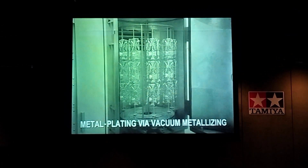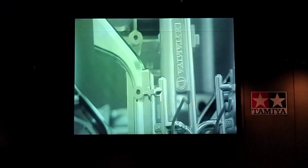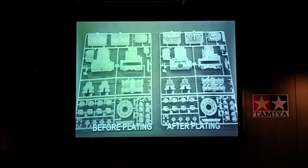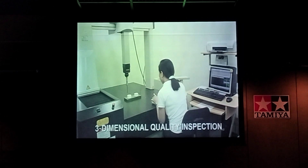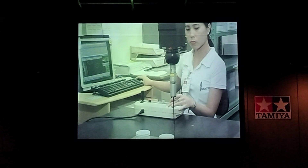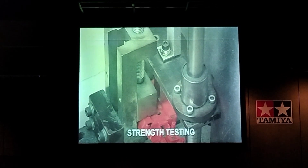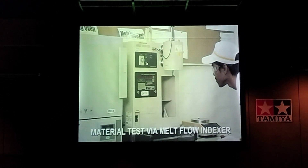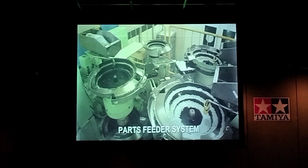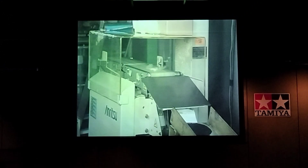Some parts may also undergo a metal plating process to give them an even more realistic appearance. The parts are then put through a thorough quality assurance process. Aspects including shape, size, tolerance, and strength are closely checked. Small parts such as screws, nuts, and gears are sorted before being automatically packaged in the correct numbers.